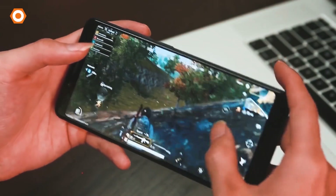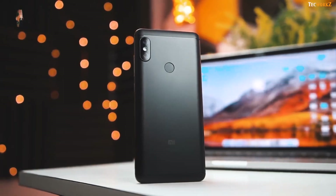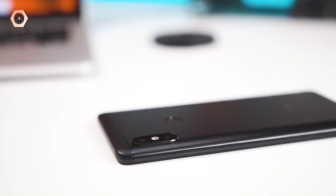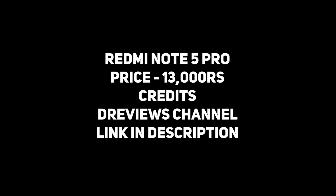If you have to buy a phone that is good in camera quality, I will not recommend you to buy the Redmi Note 5 Pro — there are 3 other phones in this video that I think are better in camera quality. But if you want a decent price range that is good in performance, then the Redmi Note 5 Pro is a great choice.